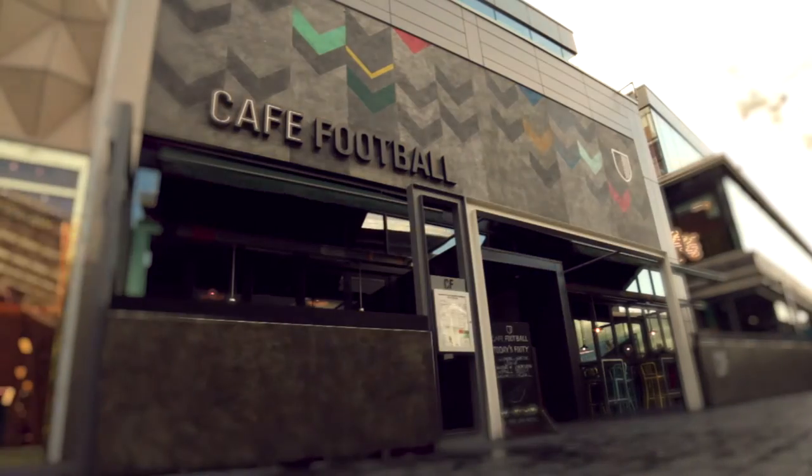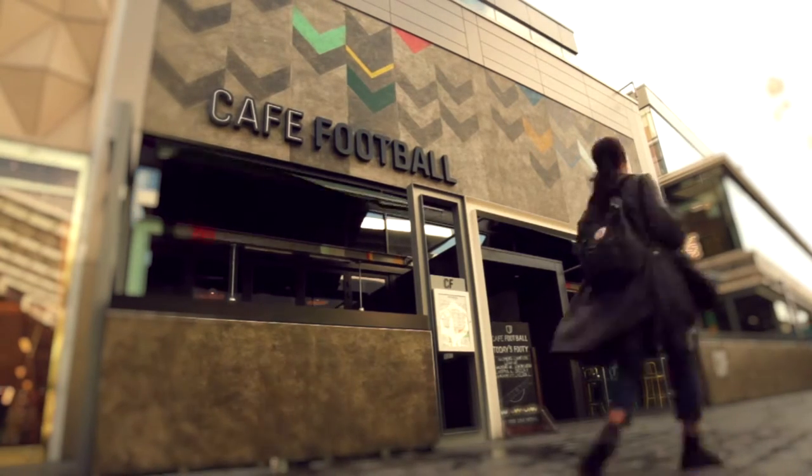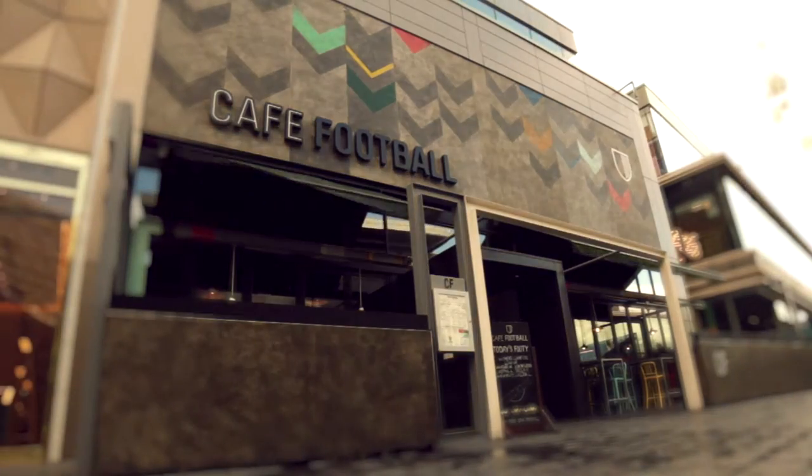Not only does it look great, and we're really thrilled with the results, but it's maintaining itself absolutely beautifully. Believe me, it's been against all kinds of weather conditions out there over the last two years, and it absolutely looks exactly like the first day we opened with it.